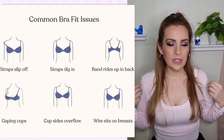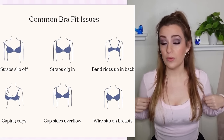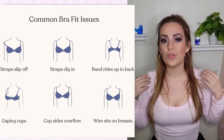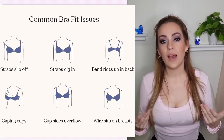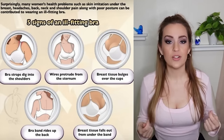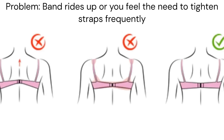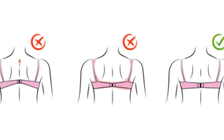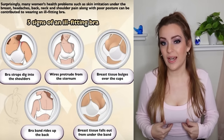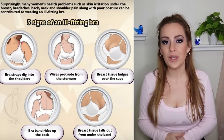Bras also shouldn't dig into your shoulders painfully, and the straps shouldn't fall down. If straps fall down a lot, check that they're not too wide-set for your frame. Balconette straps set wide are useful for some necklines, but if they're too wide for your shoulders they will slip off. This can also happen with the wrong band size — if your band is too loose or cups too big, you might overtighten the straps, which can also make the band ride up in the back. The band should always be parallel to the floor all the way around.